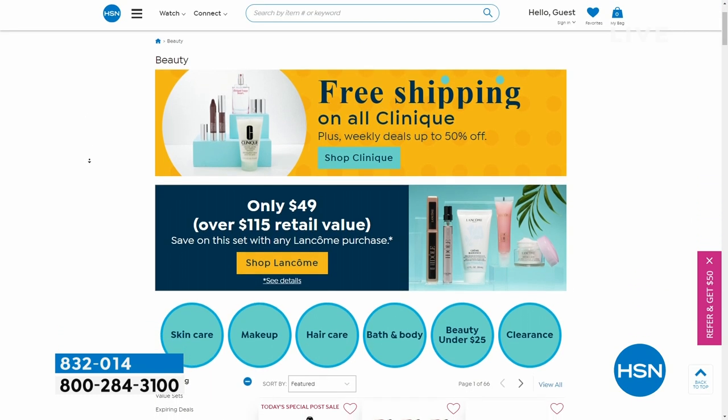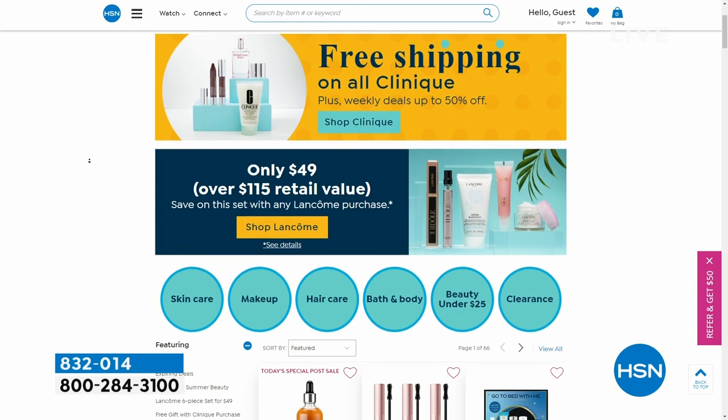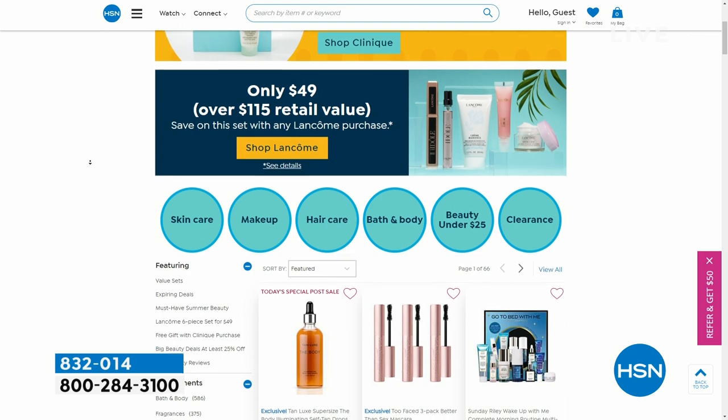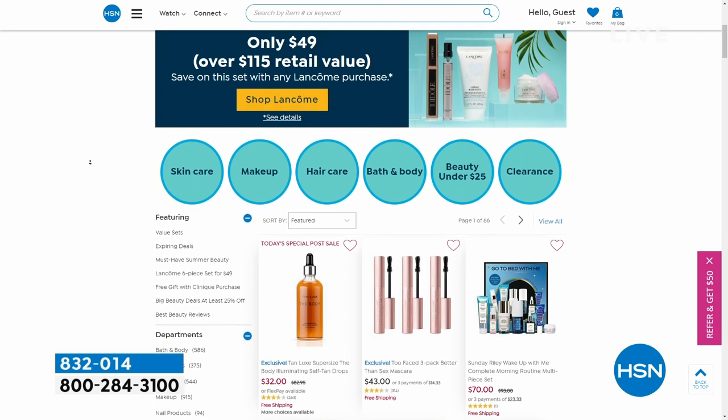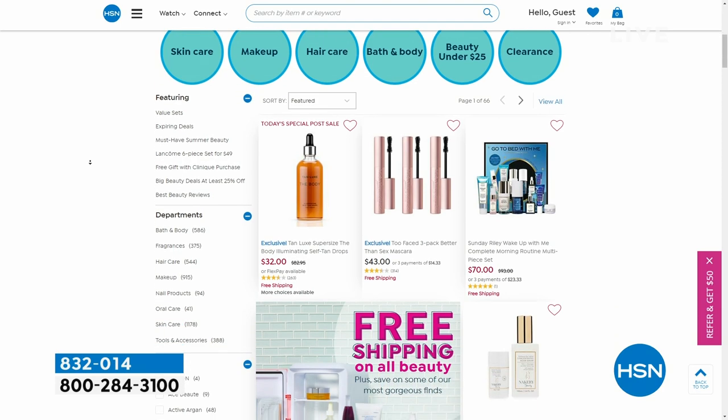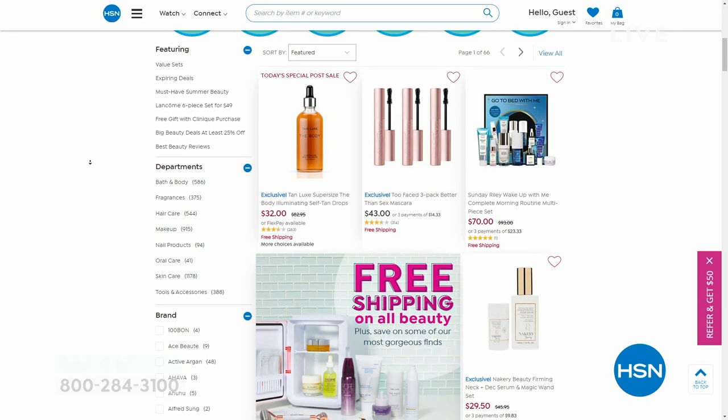Don't forget — free shipping on all beauty ends tonight. That includes Clinique, our Nakery, All Pry, and all of it. Look at that three-pack of Better Than Sex mascara — I use that every day. Check it out if you can, but we have lots more coming up with DG2 — come on back.